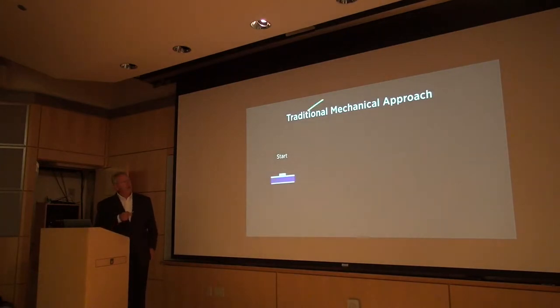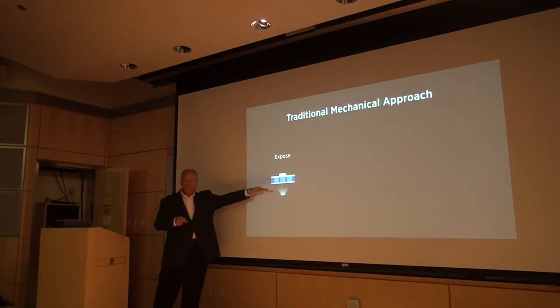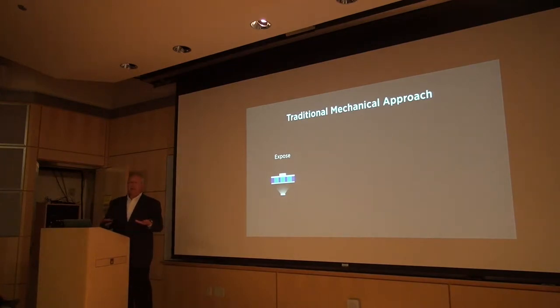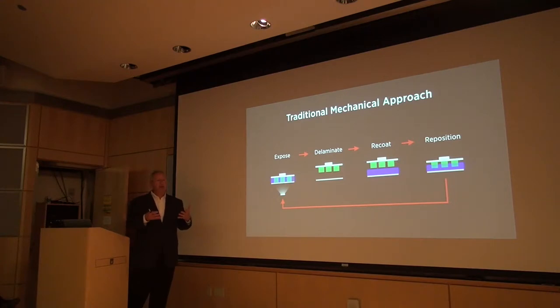In a traditional bottom-up approach, if you had a window and lowered a stage to sandwich about 50 microns of liquid, you'd project a pattern through the window, polymerize from window to stage, and basically glue it down. Then you'd have to delaminate it from the window, introduce new resin, reposition, and repeat over and over — that's a traditional bottom-up 3D printing process. But in our case, the window is permeable to oxygen. We try to get the light to go further than the oxygen, so oxygen inhibits the photochemistry near the window while light drives solidification above that zone.